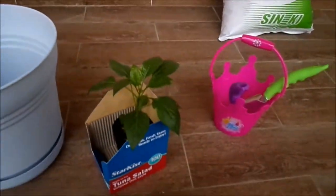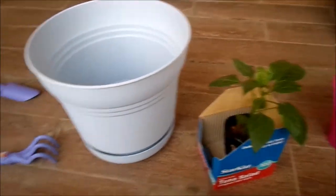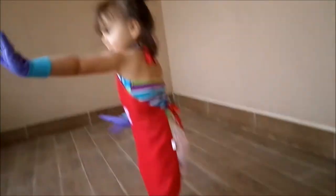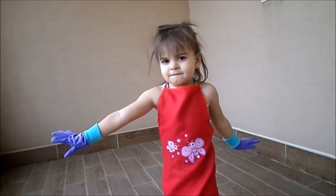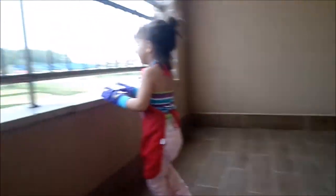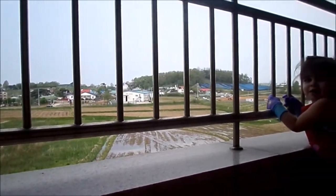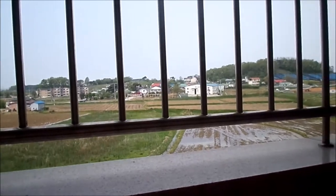We've got our soil, our gardening tools, our bell pepper plant, our pot, and a very excited Clara. Are you excited? This is our view from our home now — they're starting to plant foods and things like that.